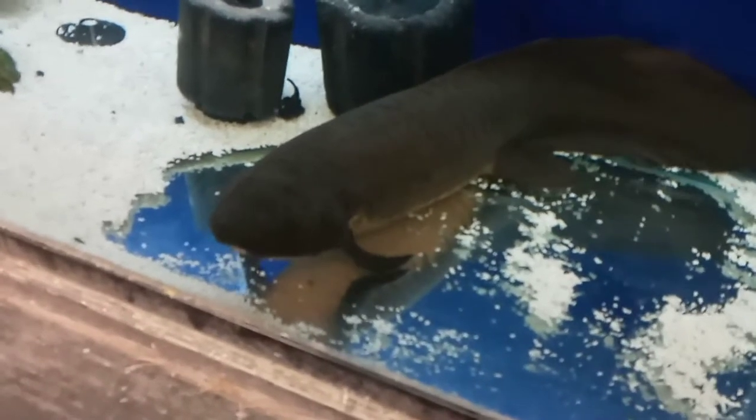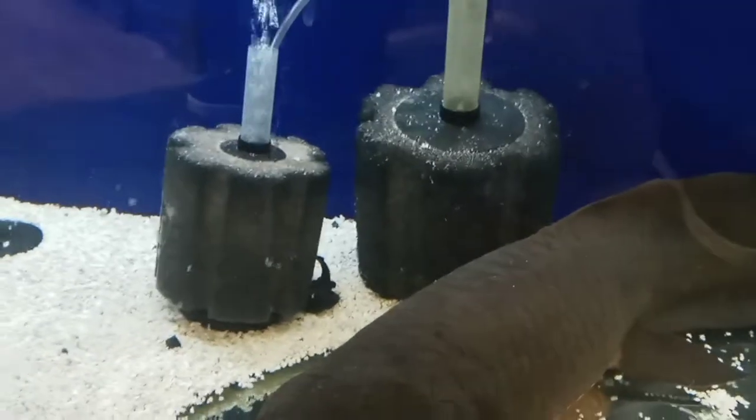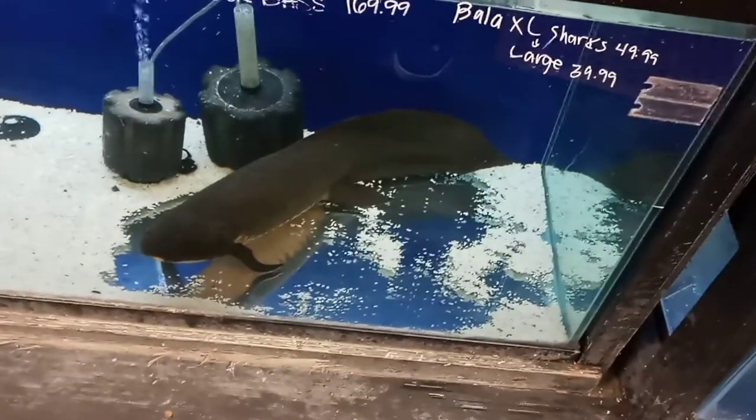This guy eats Okari Mazuri Delight Sinking pellets — that's what he eats. He's a very personable guy. He is always just saying hi and chilling. He comes up to the top sometimes — he's not going to do it right now — but he's a very cool, very unique fish, something you don't see very often.